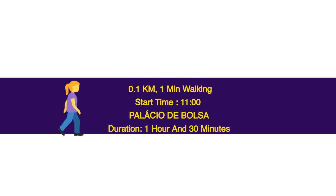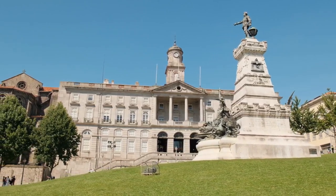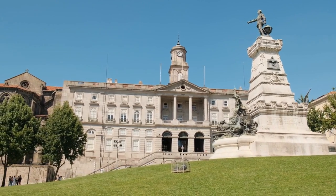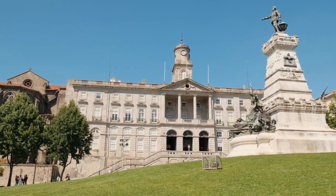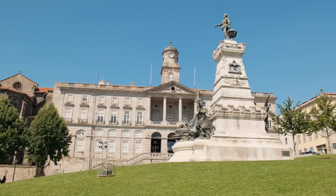0.1 km, 1 minute walking. Start time: 11 o'clock. Palacio de Bolsa — duration 1 hour and 30 minutes. This national monument is a neoclassical building which dates back to 1842 and was designed by Joaquim da Costa Lima Jr. It is the headquarters of the Commercial Association of Porto and a cultural conference center.